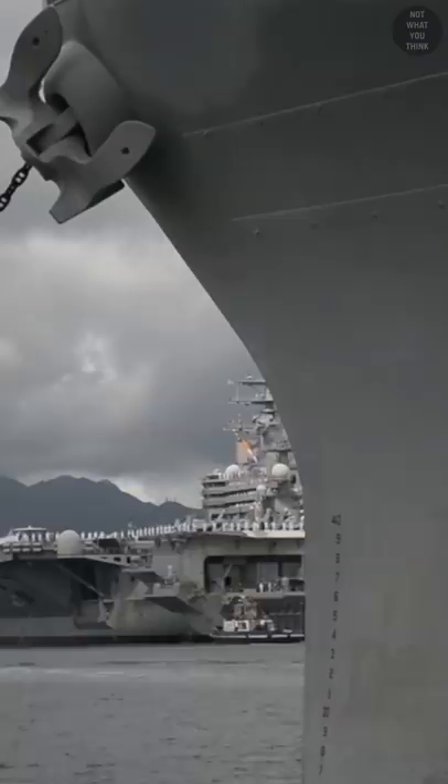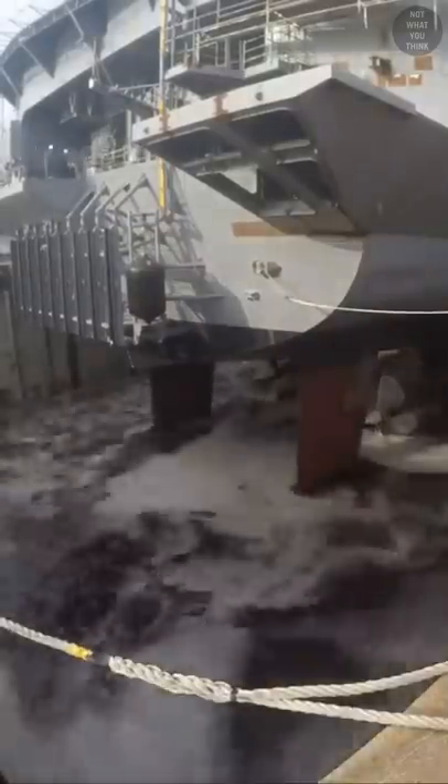On both USS Bush and USS Ford, the entire toilet vacuum system tends to get clogged on a regular basis. And to deal with it, the Navy has to frequently flush the sewage system with an acid solution, which costs a whopping $400,000 per flush.